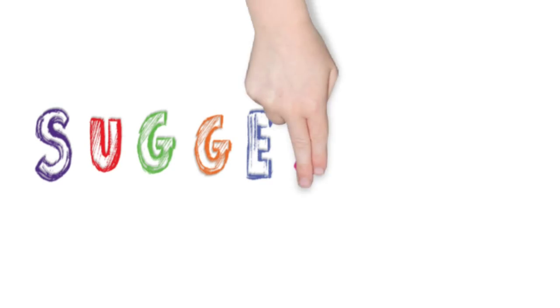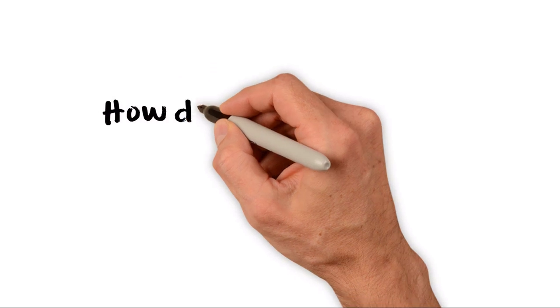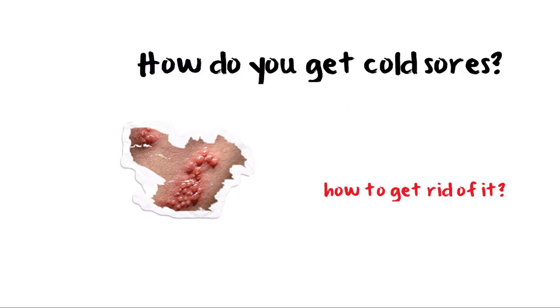We share something you experience every day — it's your place to ask questions and share. Be a part of an informative video community suggested by you. How do you get cold sores? In this video we will explain what causes cold sores and some tips and creams to get rid of them.